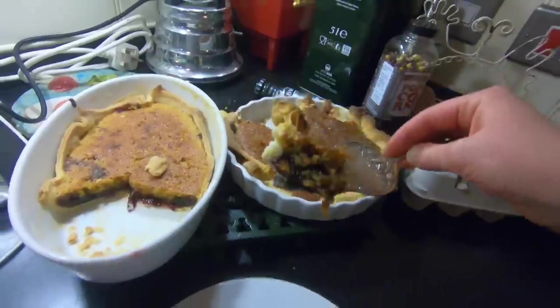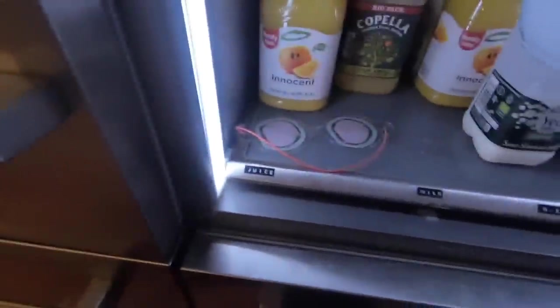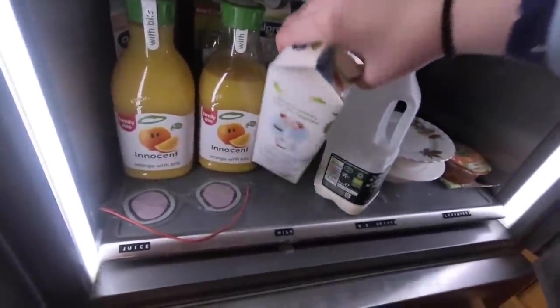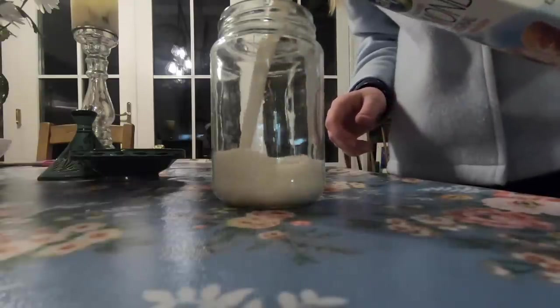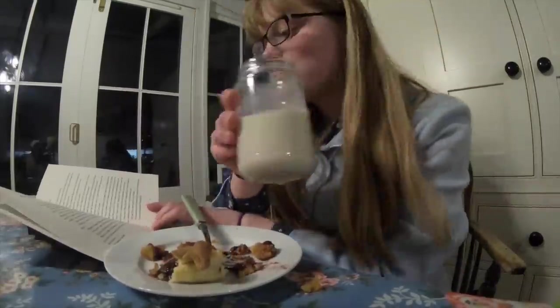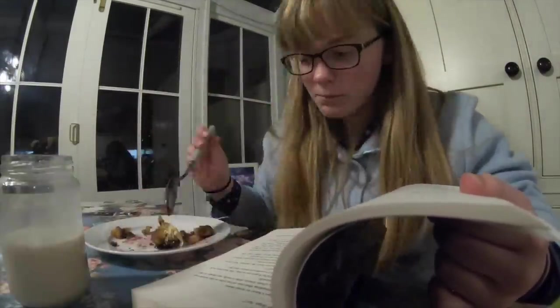This doesn't happen every evening, but today my mum had baked a Bakewell tart so I came downstairs to have some of that with some milk, and of course I had to sort out the fridge whilst I was down there because things always get put back in the wrong place. I was just reading my book as I ate the delicious Bakewell tart.